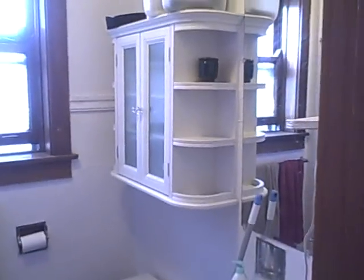Here's the bathroom — one bath in here. There's a nice cabinet, that's a Martha Stewart cabinet.